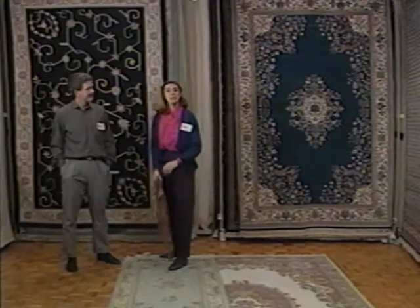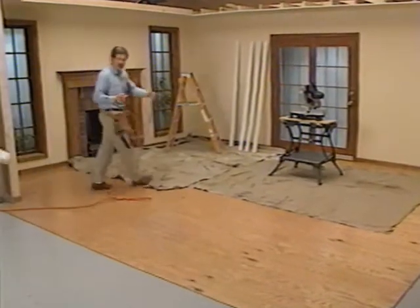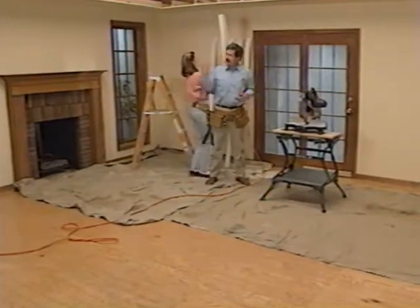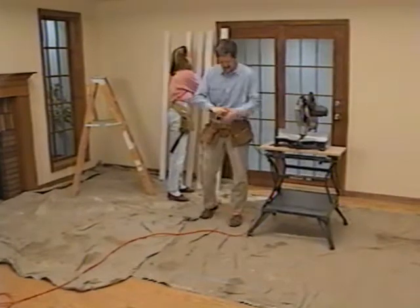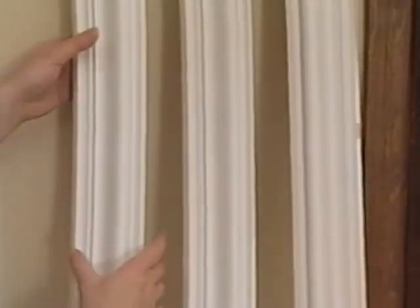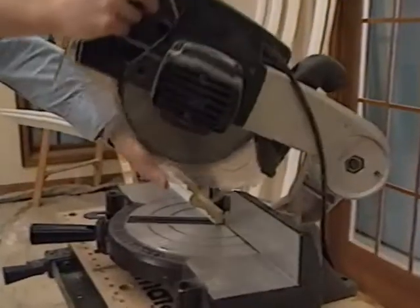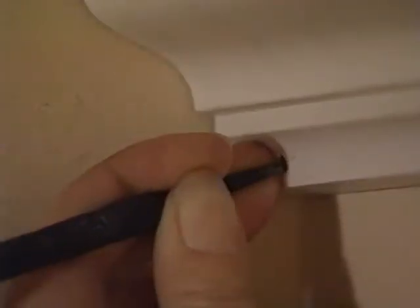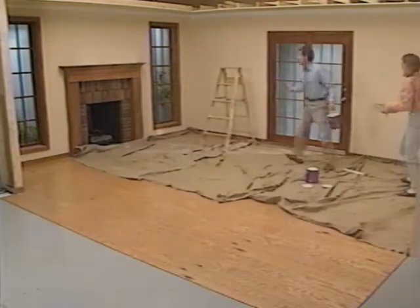The first work we need to do is to put up a background element that will remain in all three rooms, and that's architectural millwork. Millwork is a very versatile element in design, and though you'll see it in all three of our rooms, the effect will be different each time. This molding is made of polyurethane, but the installation is the same as with wood molding. First, cut the pieces to fit, then nail them in place. Let's see what's involved in putting the background elements in place for our three styles.